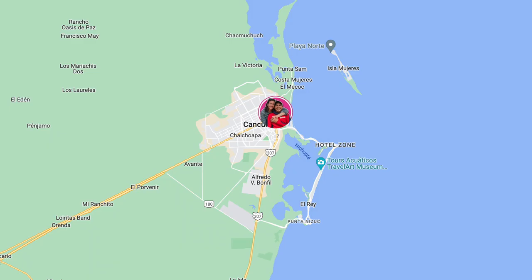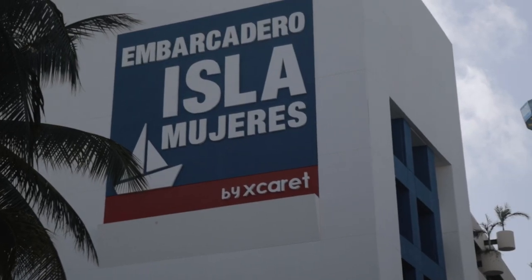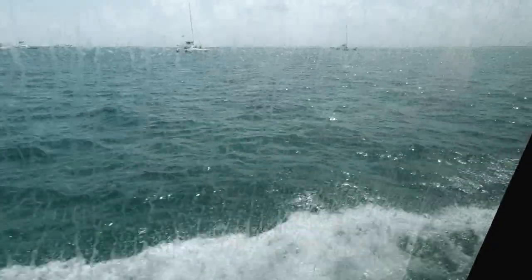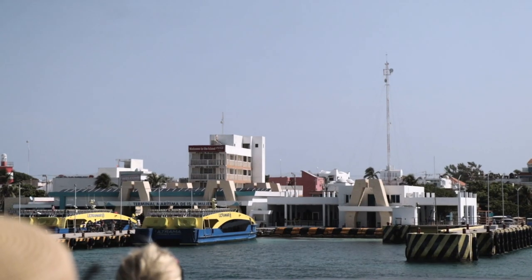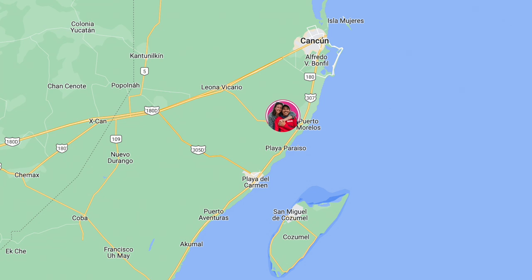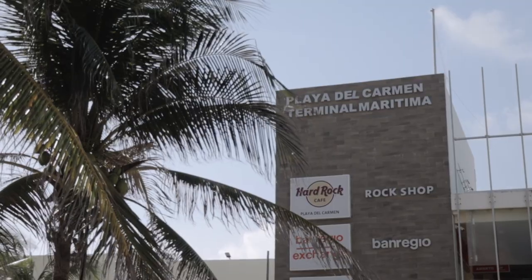Next up is Isla Mujeres, which is the easiest and fastest island to get to from Cancun because it's literally across the Cancun mainland. You can choose any of the ferry docks along the hotel zone, or you can go to the Puerto Juarez ferry dock. For Isla Cozumel, you'll take a one-hour trip down to Playa del Carmen by taxi or bus, then hop onto a ferry over to Cozumel.